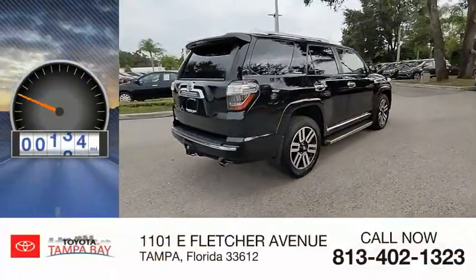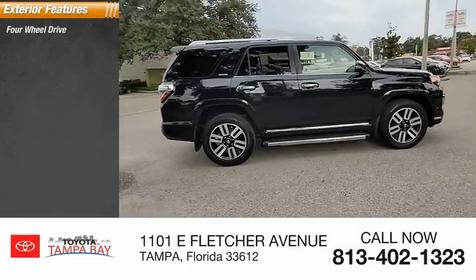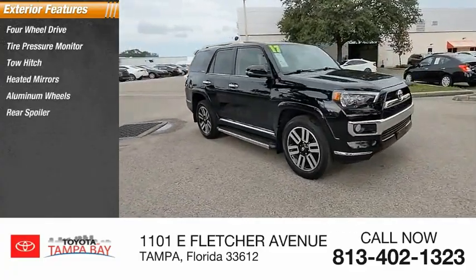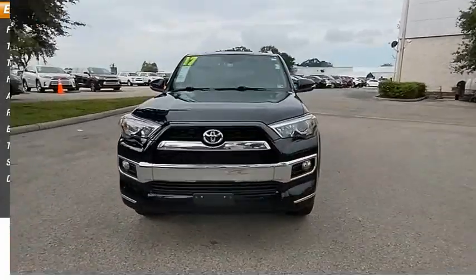This vehicle has less than 90,000 miles. Here are some of this vehicle's great options: four-wheel drive, tire pressure monitor, tow hitch, heated mirrors, aluminum wheels, rear spoiler, brake assist, traction control, stability control, and daytime running lights.